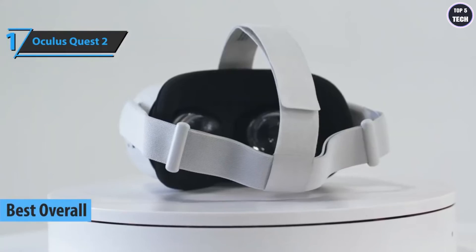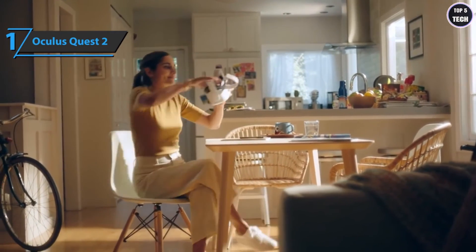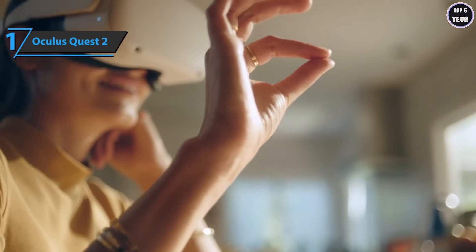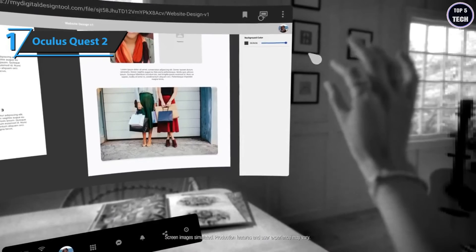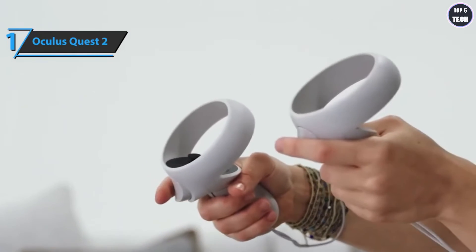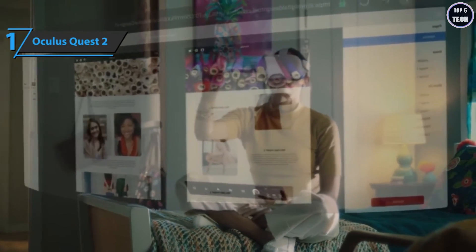Up next we bring you the Oculus Quest 2, the overall best VR headset available on the market in 2022 — the gold medalist for today. The Oculus Quest 2 is such a surprise — you come to it with the idea that VR is not growing, that everything has already been seen and that the initial problems are still there, and then you open the box and you can't help but feel like you're in front of something new. We couldn't imagine saying that VR headsets can be beautiful, but these are small and light enough that you can hold one with one hand without fear.